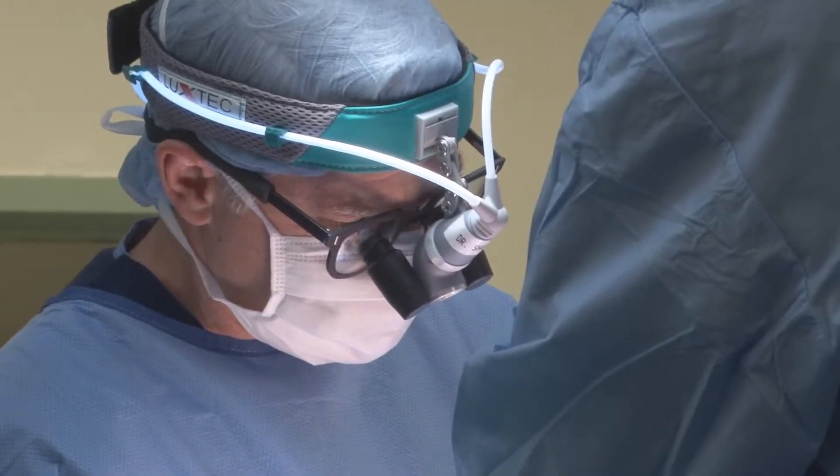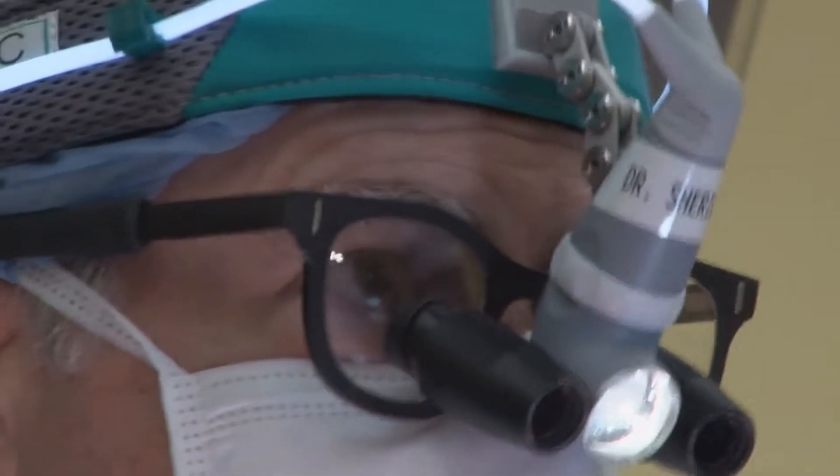Left ventricular assist devices are put in and essentially they're there forever, and patients go home and go back to their lives.